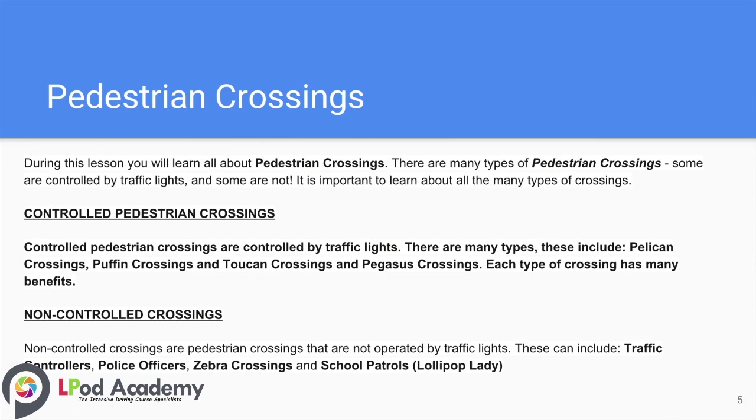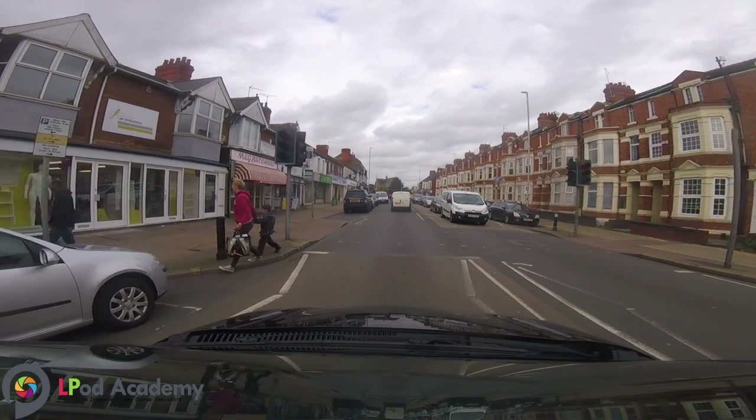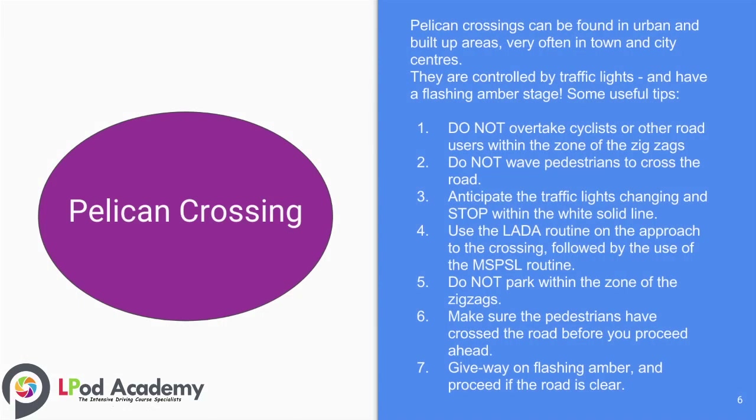Pelican crossings can be found in urban and built-up areas, very often in town and city centres. They are controlled by traffic lights and have a flashing amber stage.